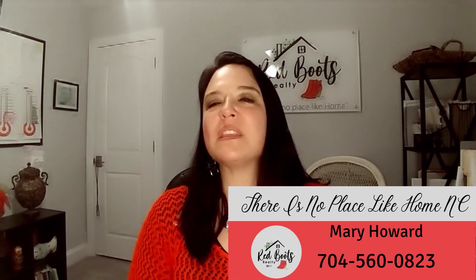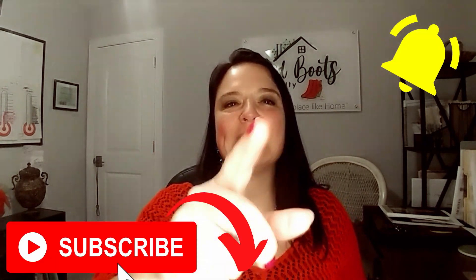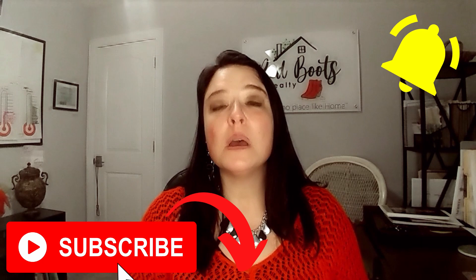Hey friends, Mary Howard with There Is No Place Like Home NC, Red Boots Realty powered by eXp Realty. If this is your first time here, welcome! Please take a moment and hit that subscribe button below, and tap the bell icon to be notified of new videos posted every week.